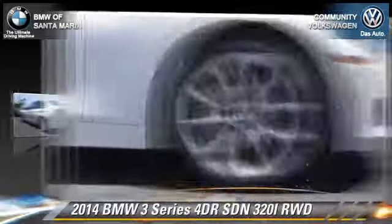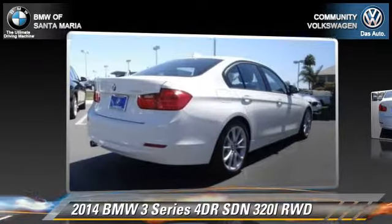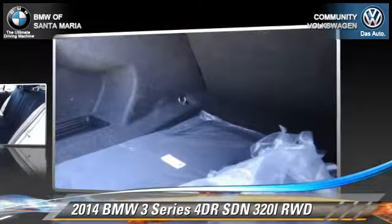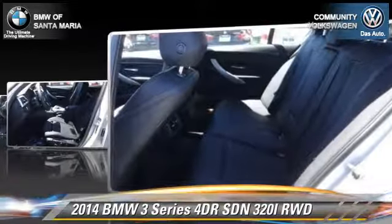This rear wheel drive sedan is well equipped. This BMW features dual front airbags, fog lights, and alloy wheels. Safety features include traction control, four-wheel ABS, and stability control.